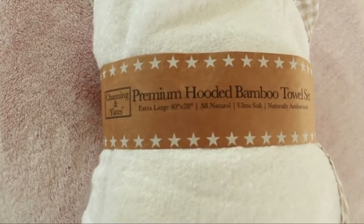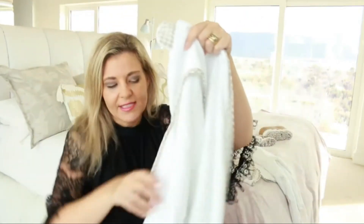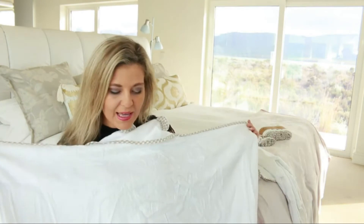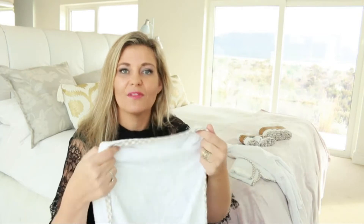Let's have a closer look at this beautiful hooded towel. I wish I could make you feel the softness through the camera — that's the first thing that absolutely stands out. Channing and Yates have actually modified the design of their hooded towel. Normally the hood is on the corner, leaving you two little arms to wrap your baby. However, they very cleverly moved the hood and ran it down the side, and as you can see, that leaves you with a much bigger area to wrap baby — you can get a lot more towel to cover your baby.